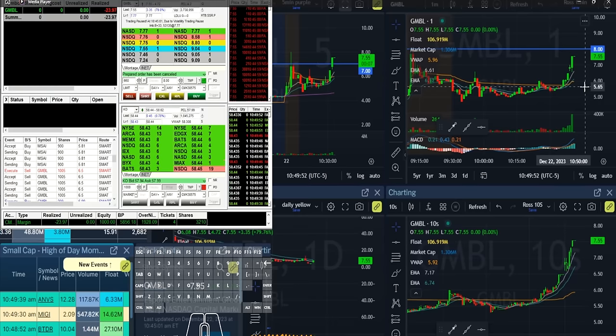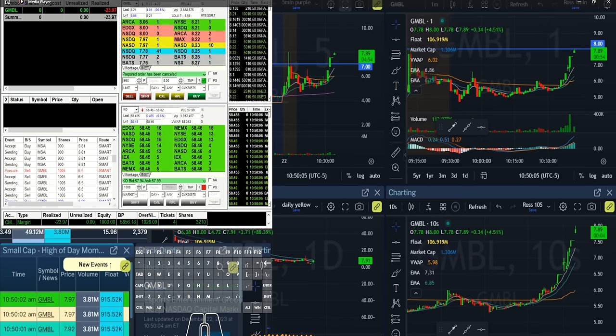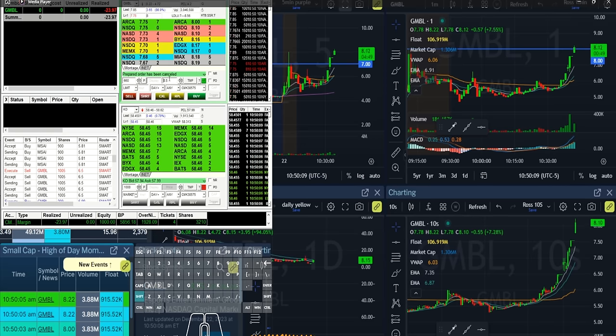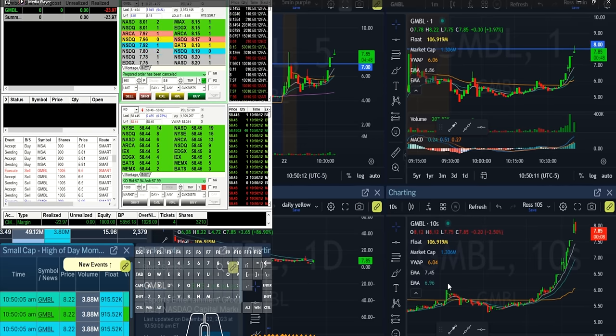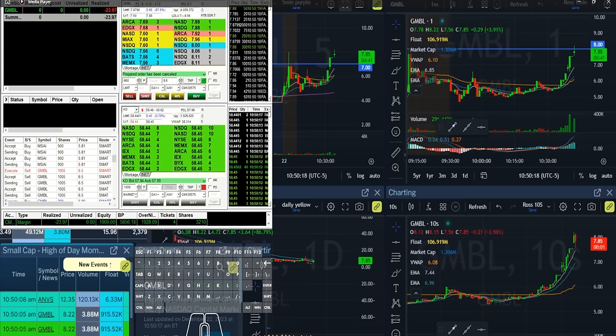Watching resumption here on GMBL. It's currently halted up, showing at 7.55 with a 7.78 resumption. I'm looking for the break of eight — I'm not going to just buy at eight, I want a dip and then the rip. So I'm looking for a dip. 8.20 high — good, that's great. Can we get a dip? 7.96... 7.50. Looking for a little bit of a bigger dip.